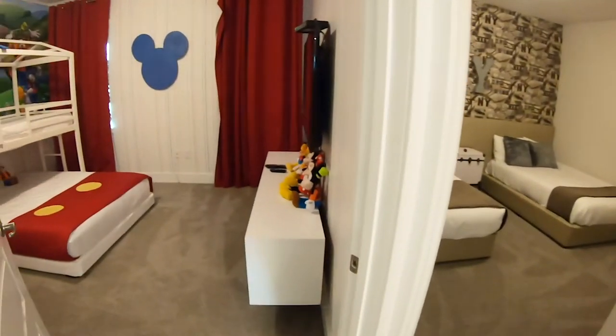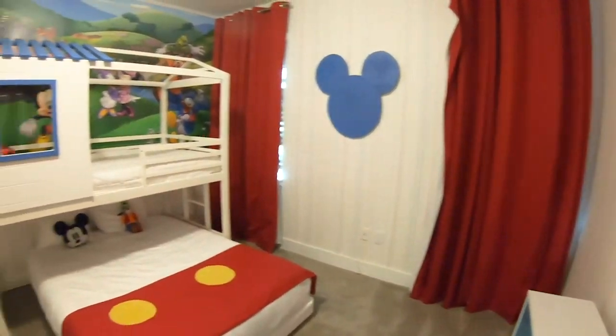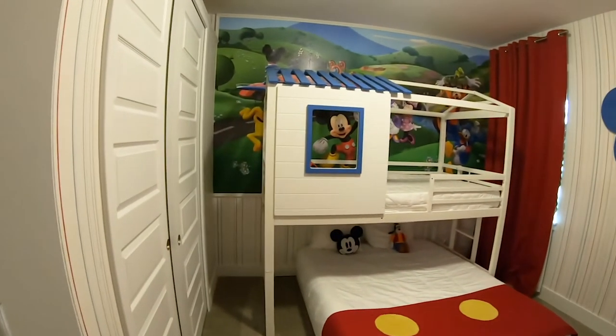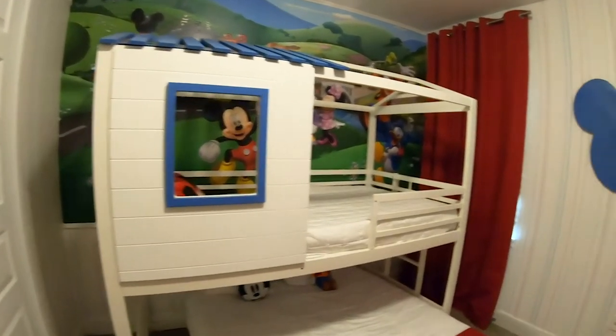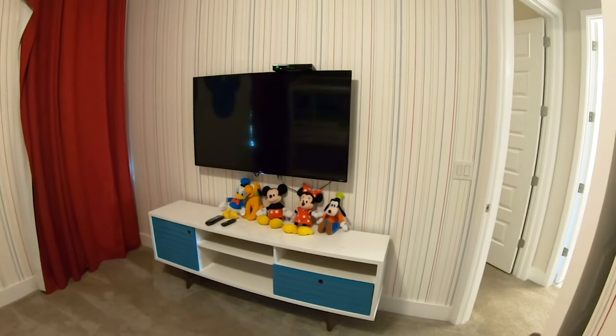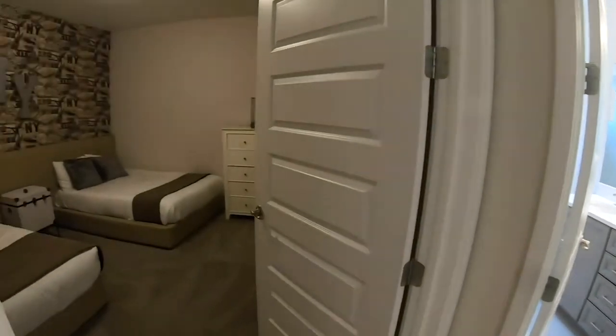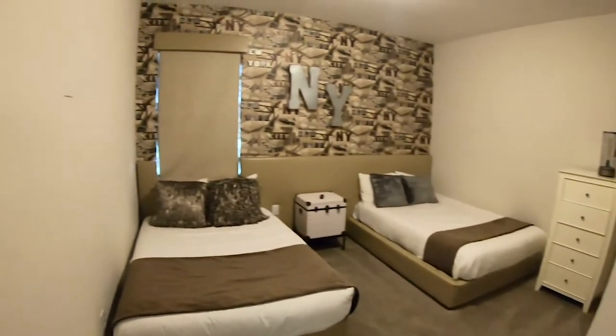Room number three will be here, which is the Mickey-themed room, which I think is really, really cool. Especially if you're buying this home as a second home, a vacation home, or an investment home — this house does come fully furnished as well, so you don't have to worry about purchasing any furniture.